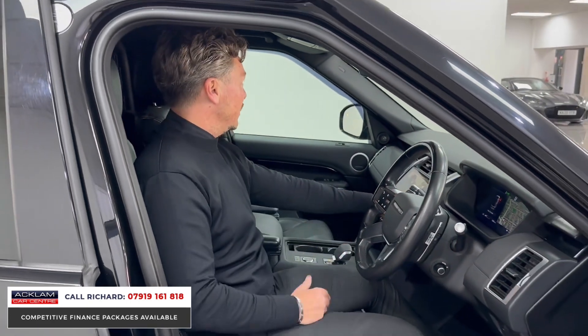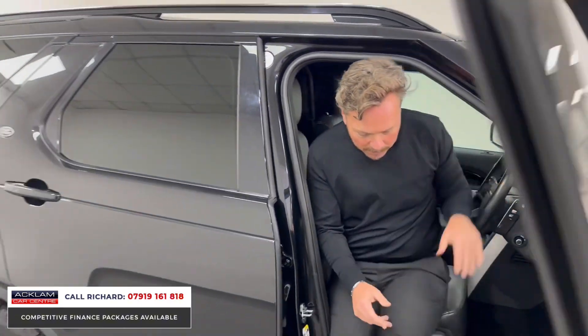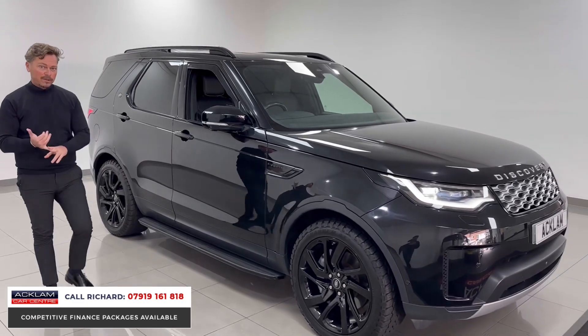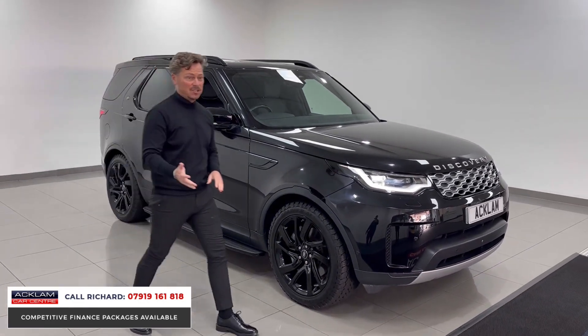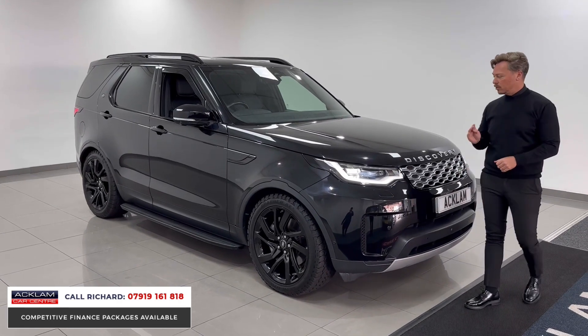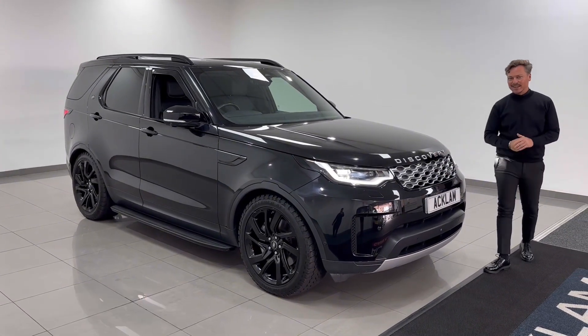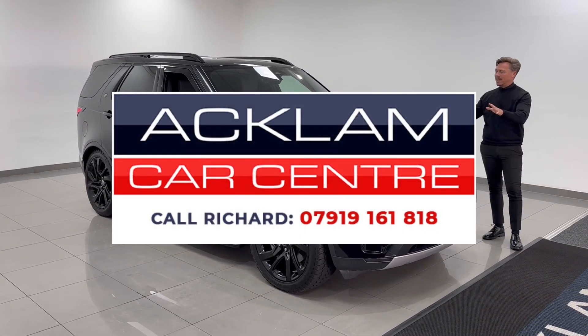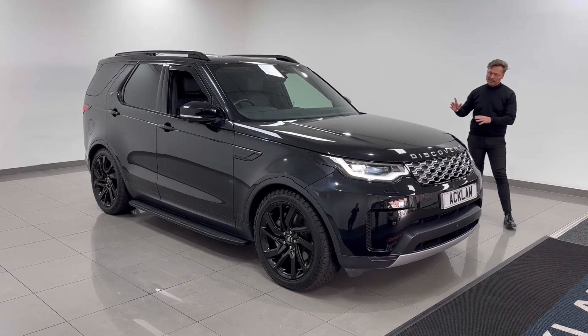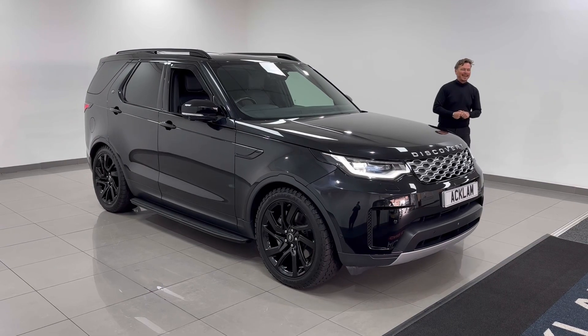As a commercial vehicle, we sell lots of these. Number one it's the price, number two it's the features you get, and number three you've got that big powerful 300 diesel engine. This is on the website now, also in a great colour - Santorini Black with full black styling. From the side angle: wheels, all-terrain tyres, roof rails - it's a great looking vehicle. On the website now, thanks for watching.